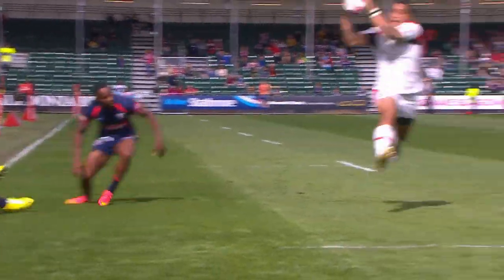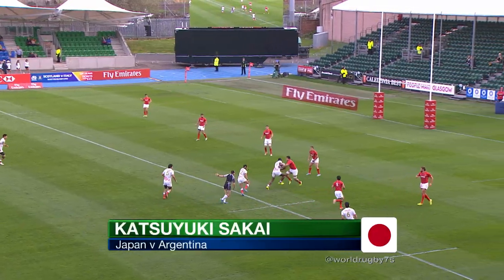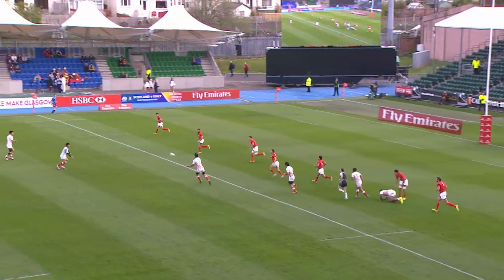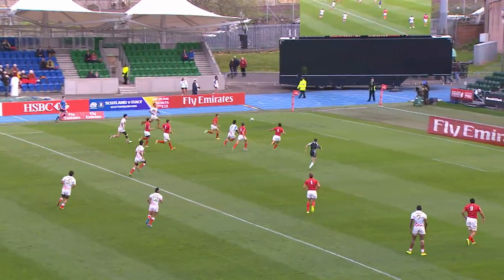That's when the offloading game comes into full effect. Here's an opportunity now — the fall. Lotte Tungiri, big Lotte Tungiri, from Fijian extraction, at six feet three inches tall, over 15 and a half stones. The kick and the chase.